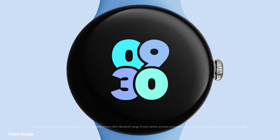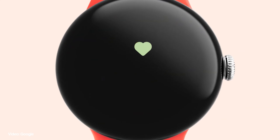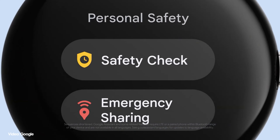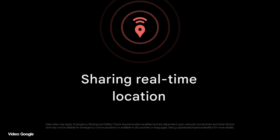The Pixel Watch 2 hasn't changed much in terms of design and aesthetics, retaining the same curved glass front and circular dial shape. Google has doubled down on fitness-centric abilities thanks to three new multi-part sensors enabling body temperature tracking, better heart rate tracking, and a new stress monitoring system. Another valuable feature coming with the Pixel Watch 2 is Safety Check, which has been brought over from the Pixel series of devices.